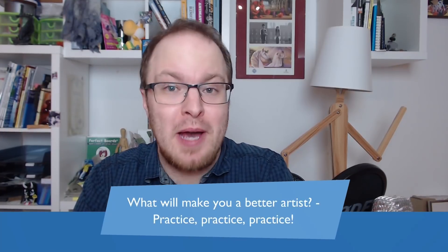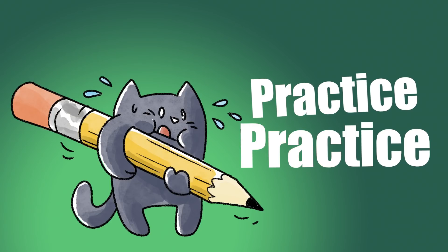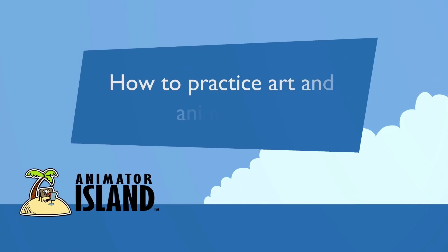What will make you a better artist? I think we all know the answer to that. It's practice, practice, practice. Which is why in this video we are going to have a look at the best ways to practice art and animation.